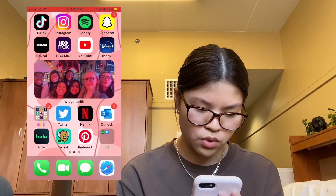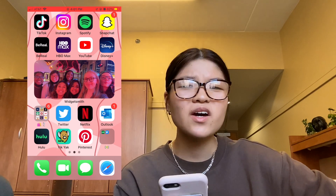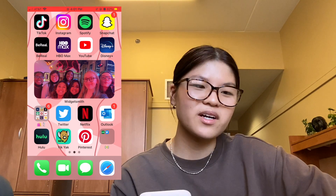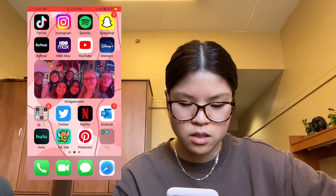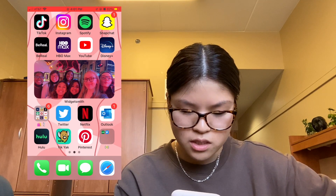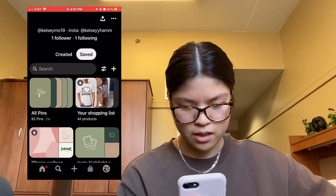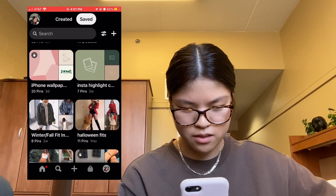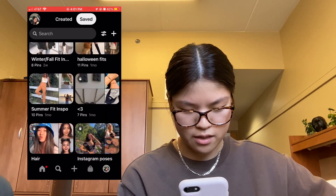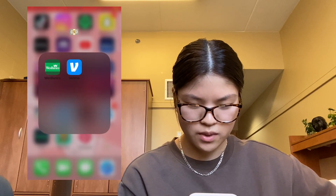Then I have Outlook for my emails, Hulu, and Yik Yak — I go on Yik Yak just when I'm bored and need something to scroll through miscellaneously. Pinterest — I make a couple of boards but nothing too big, just wallpapers that I like, outfits, and different stuff like that.